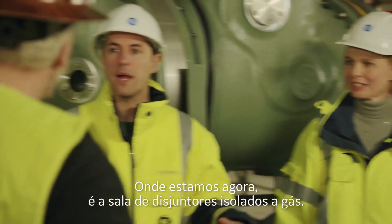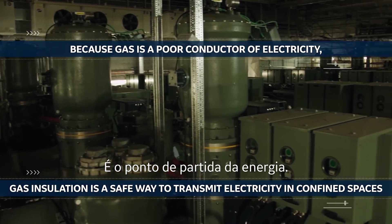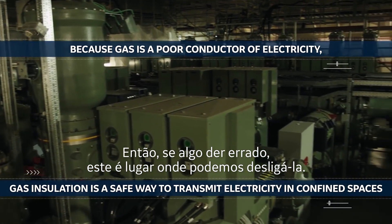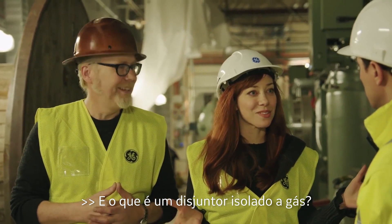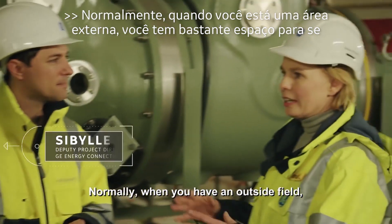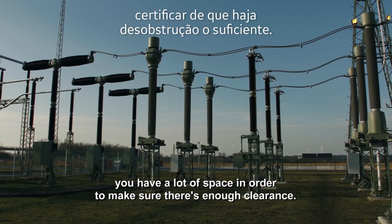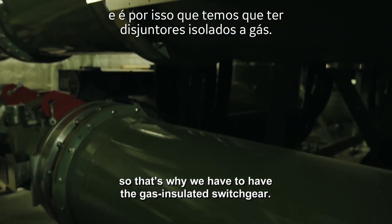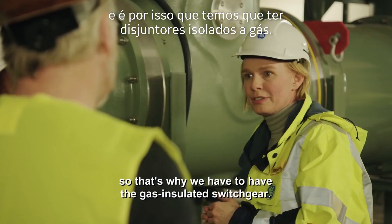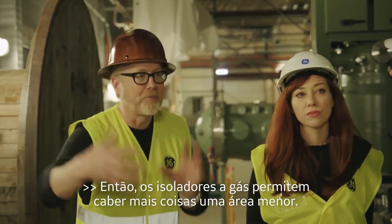Where we are right now is the gas-insulated switchgear room — this is the power's first stop. So if anything goes wrong, this is an area where we can switch off the power. Normally when you have an outside field, you have a lot of space to ensure enough clearance. We don't have enough space here, so that's why we use gas-insulated switchgear. The gas insulation allows you to fit more in a smaller area.